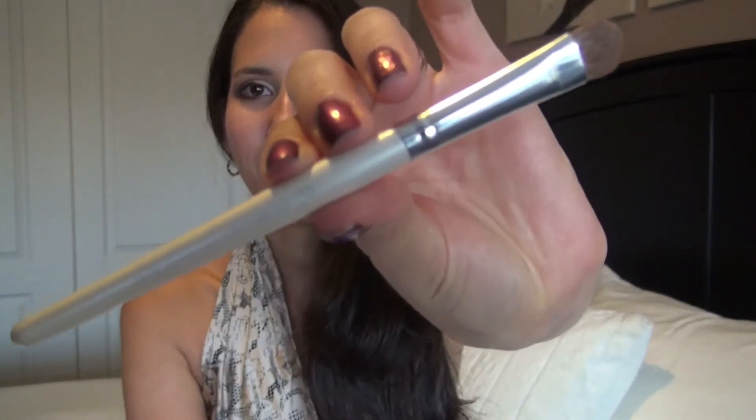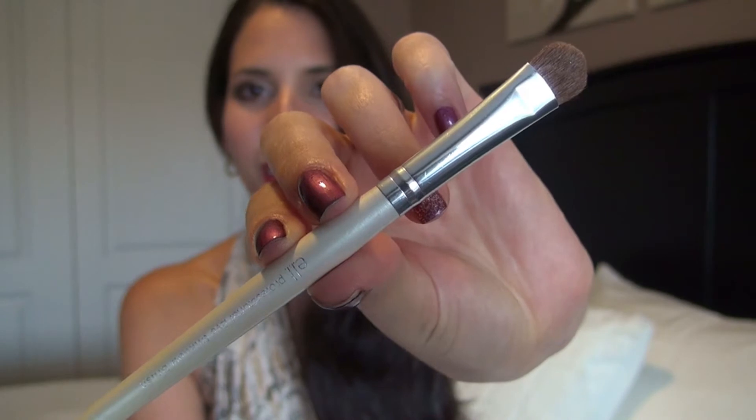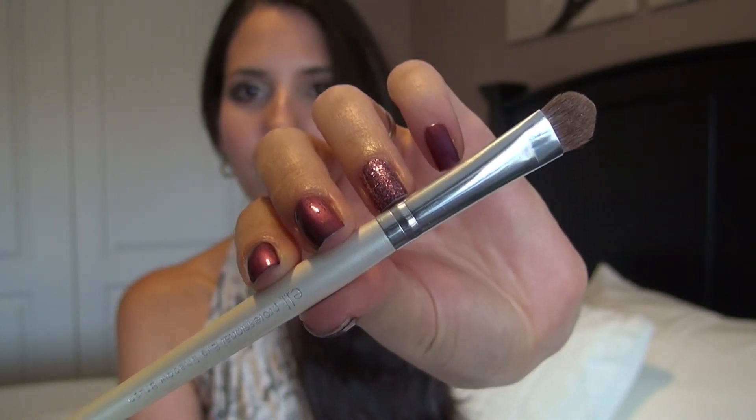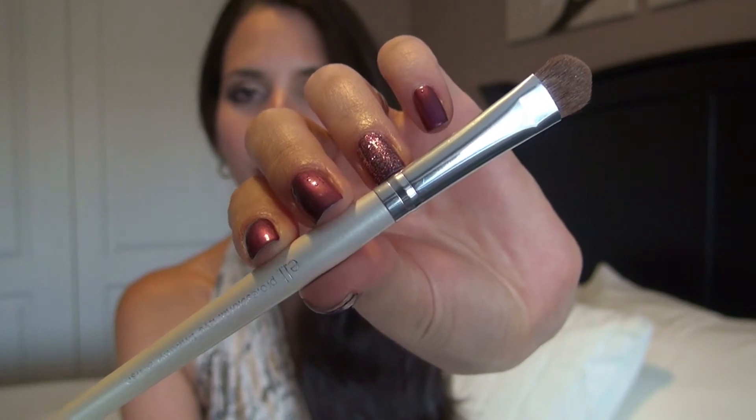The next product I would like to mention is an eyeshadow brush, and this one I've had for years — I'm talking about at least 12 years, and I've never actually had to replace it. I recently did buy another one just because I wanted to have another one in stock, but I've actually brought the old one to show it to you guys. It's just such a quality product.